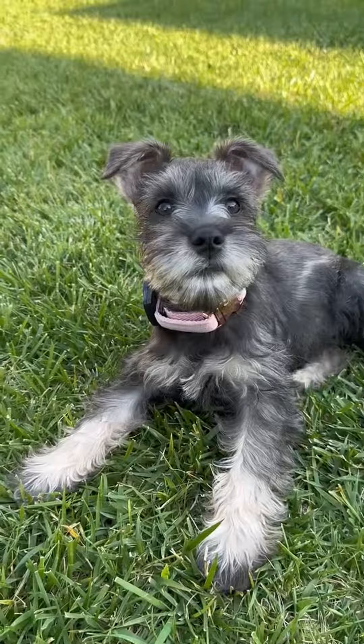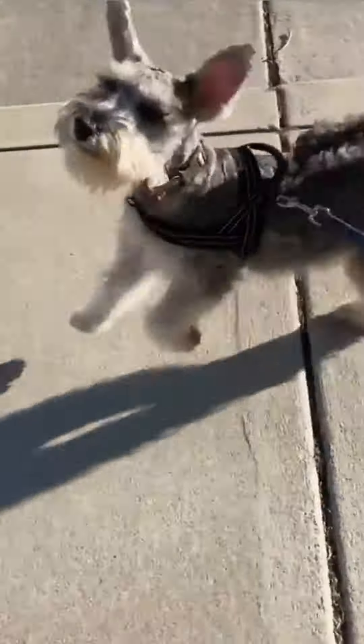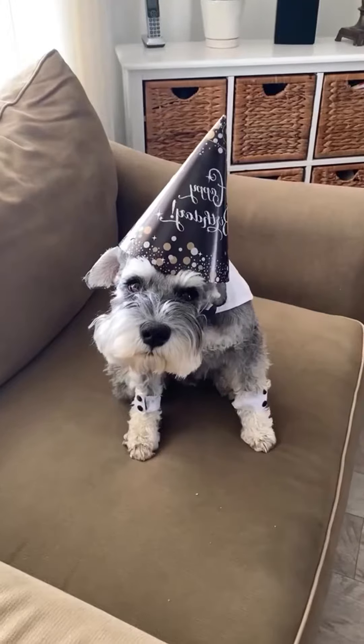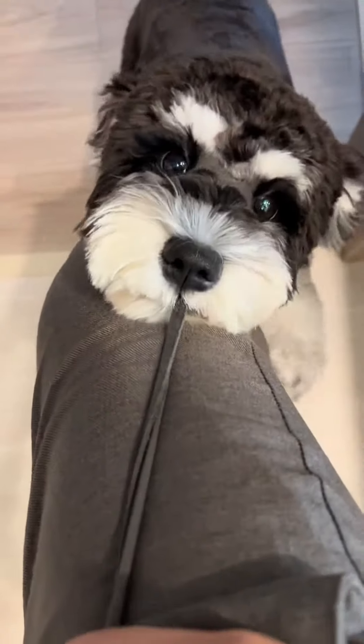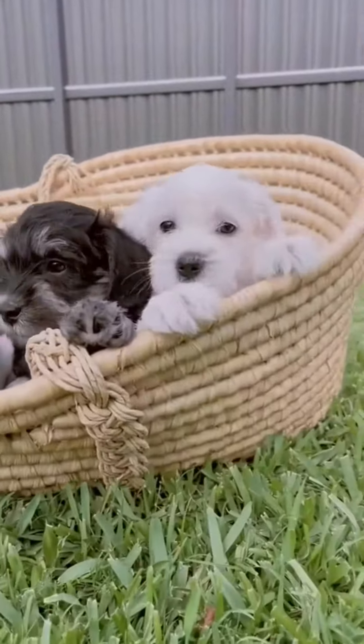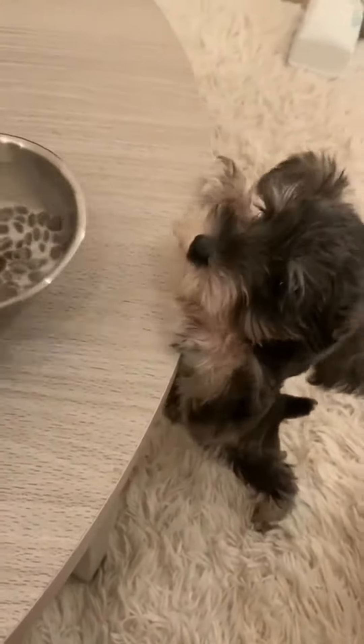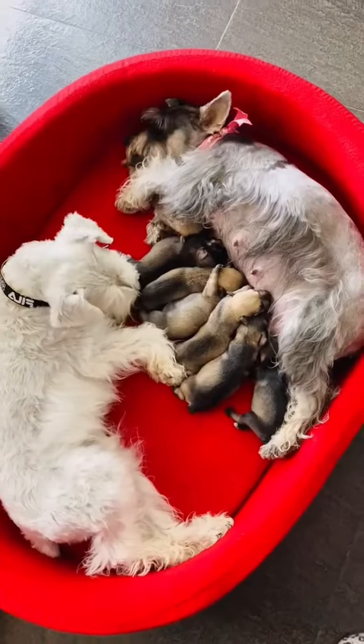Introducing the Miniature Schnauzer, a pint-sized bundle of charm and intelligence. Miniature Schnauzers are easily recognizable by their wiry, double-layered coat, which often comes in shades of salt and pepper, black and silver, or solid black. They have a distinctive beard and bushy eyebrows, giving them a unique and expressive facial appearance.